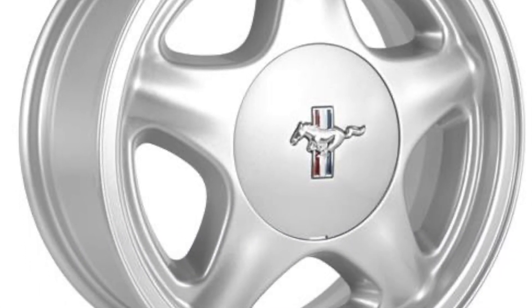Honestly, the best Fox body stock rim to me are the ponies. There are people — especially that person I mentioned — who hate them, but I love them, man. They were cool. Back in the day when I first started getting into Fox bodies, I was young and everybody wanted the GT, everybody was all about the GT.